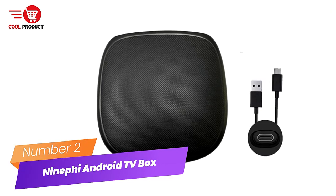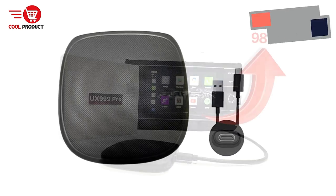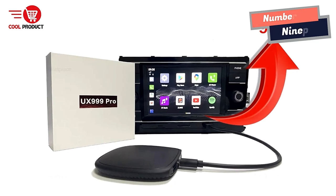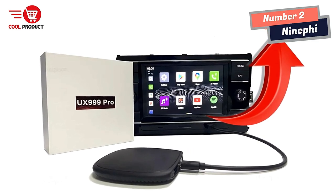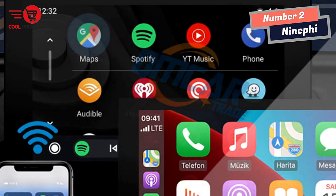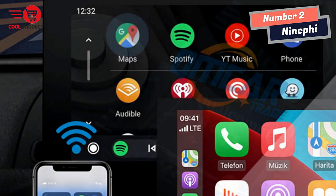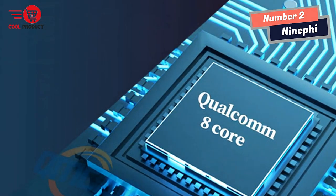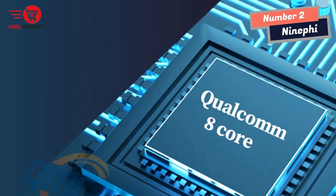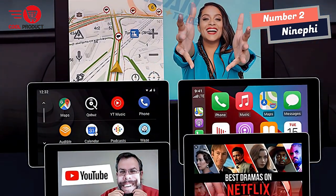Number 2: 9Fi Android TV Box. 9Fi is a leading brand in the Android TV Box market, known for its high-performance devices. Its latest offering, the 9Fi Android TV Box, is packed with features that make it a standout choice for anyone looking for a powerful entertainment hub. At the heart of the 9Fi Android TV Box is the Qualcomm 8-Core Processor, known for its low power consumption and high performance, making it perfect for running the most demanding apps and games.